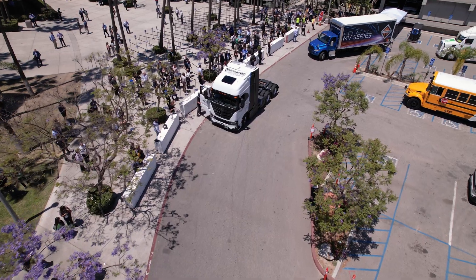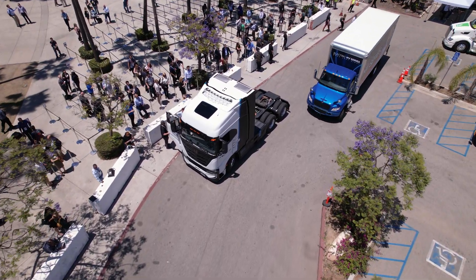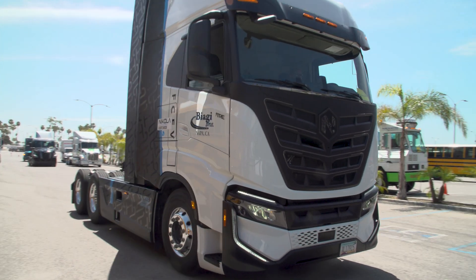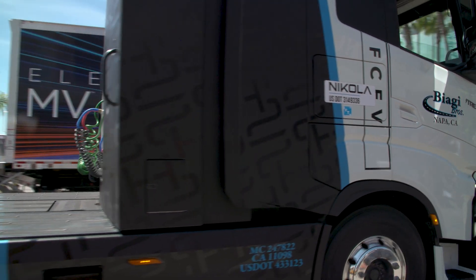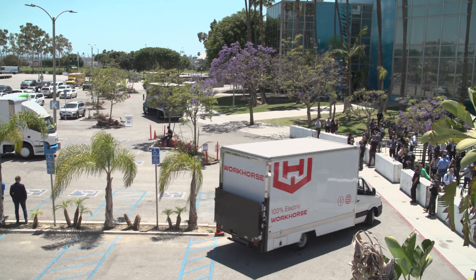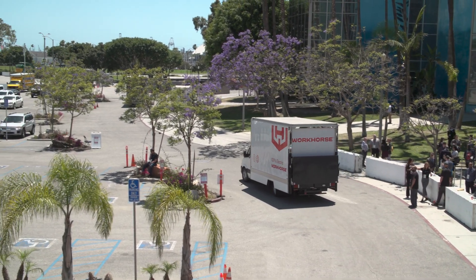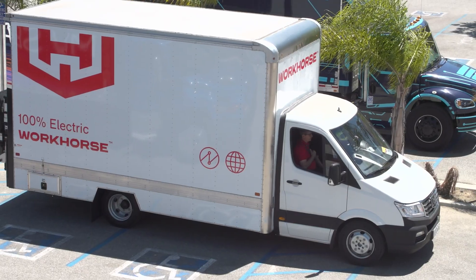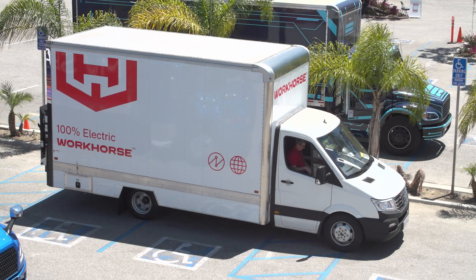The first vehicle I had a chance to ride was the Nikola fuel cell — the first fuel cell Class 8 vehicle I've had an opportunity to ride in. Extremely smooth, beautiful ride, very quiet, and it always kind of takes you by surprise — all you hear is the wind. Really impressive acceleration. I also had an opportunity to drive the Workhorse 750 box truck. I've driven their prior C-1000 a few times, so it was good to see the comparison. It's a really nice ride — again, very smooth, good acceleration, and it's a beautiful vehicle.